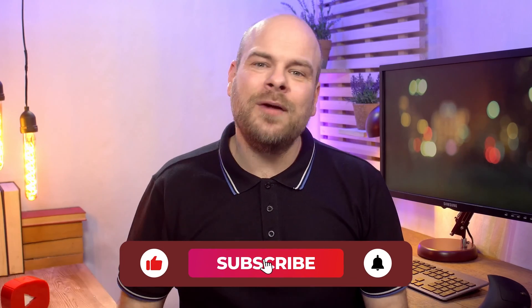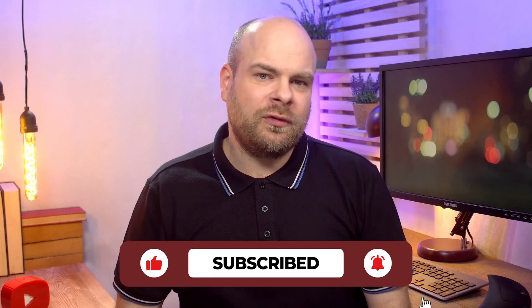Hit the like button, share this video, and let us know in the comments which software you're leaning towards. Here's to your Shopify success — happy selling!